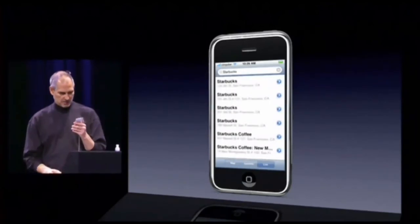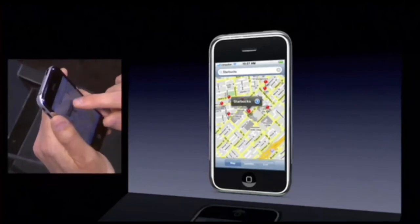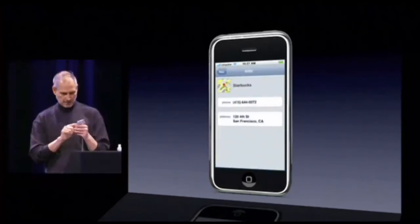Now, I can get a list of Starbucks here, so I can pick that one if I want, and I can even go look at that Starbucks, and there it is, and let's give them a call.